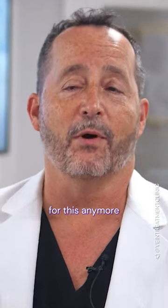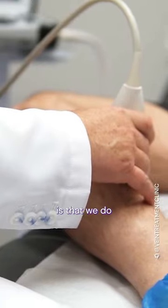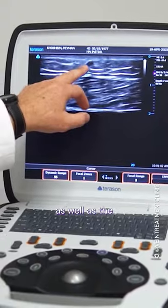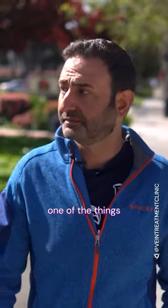Fortunately, we don't have to do surgery for this anymore. The first step we do, after an exam and getting a history from him, is that we do an ultrasound. The ultrasound looks at the deep veins as well as the superficial veins that he's having trouble with.